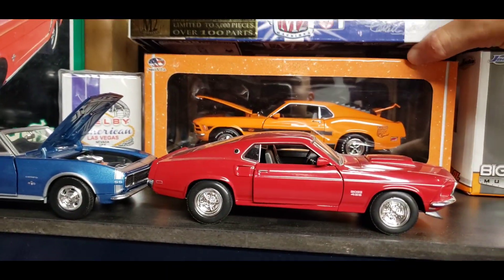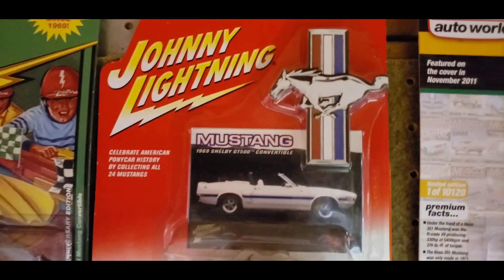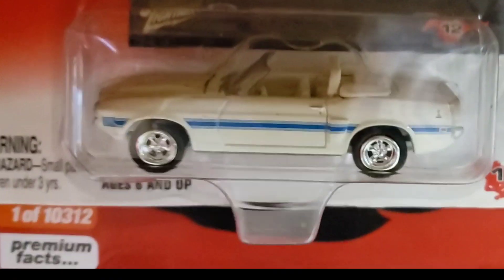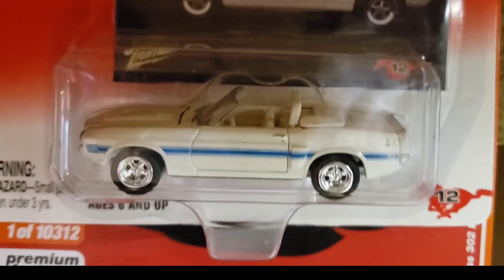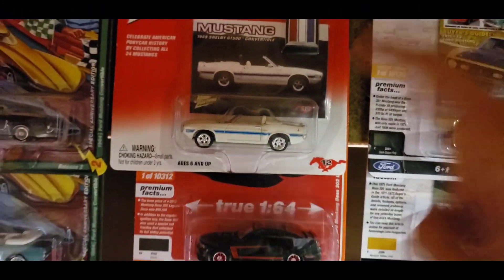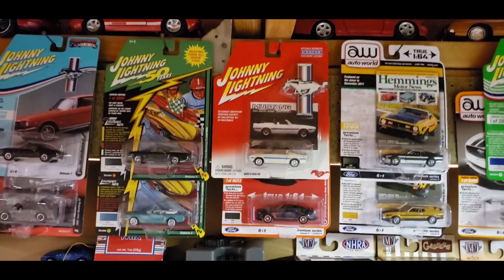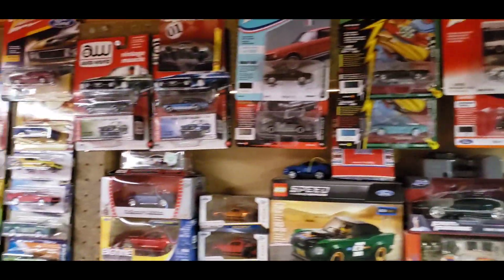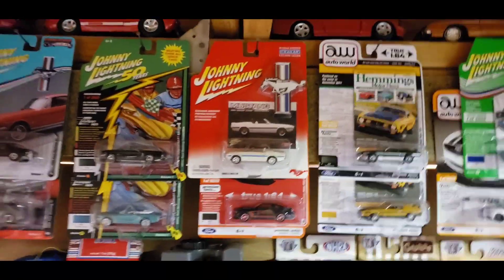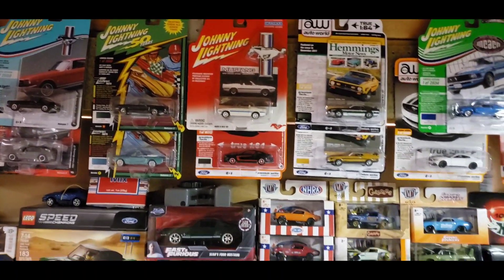Before I forget guys — I do have this super clean Johnny Lightning right here. It is the '69 Shelby GT500 convertible with the white-on-white cast. Check this out — it does have the Cragar wheels on there and this is one of my favorite Johnny Lightnings out of my entire Johnny Lightning set. I absolutely love that '69 right there, and that is from Big A's Diecast who hooked me up with that, so thank you so much for that.